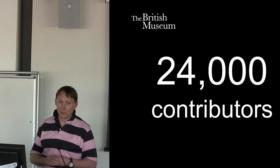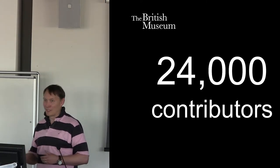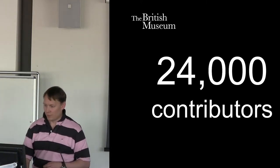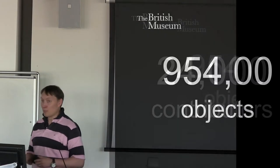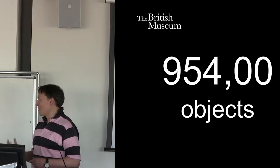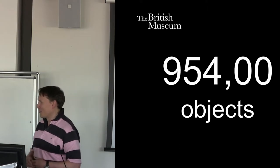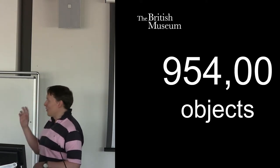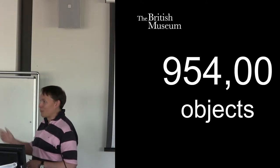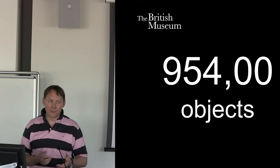This is how many contributors we now have for the Portable Antiquity Scheme: 24,000. It's not very many when you think about the population of this country — 66 million people — but we've got 24,000 people wanting to come forward and contribute data. We have nearly a million objects online now. It's almost verging on big data, but not quite. I have 954,000 objects, but I have 16 million records in the database of different actions — what people are doing. Now, that's big data. You can do lots of interesting text mining with that data and find out what people's voices are saying over time.